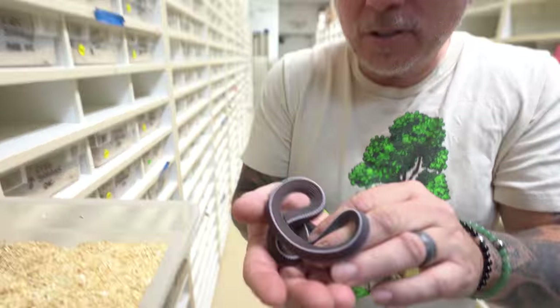And remember those Cape File snakes? Look at how good they're doing — they've put on a lot of size. They're definitely crushing food, which is really cool. Feeding all this aisle twice a week — that's a lot of pinkies, there's a lot of fuzzies.